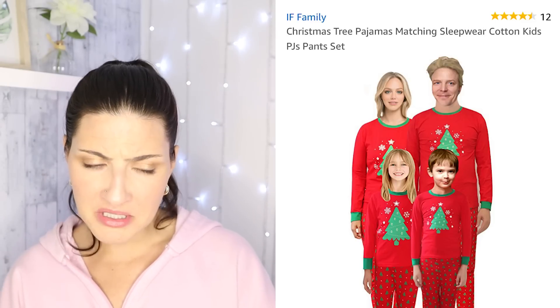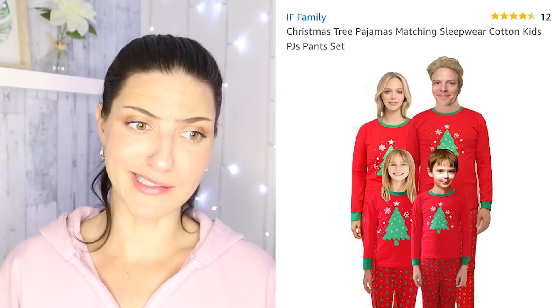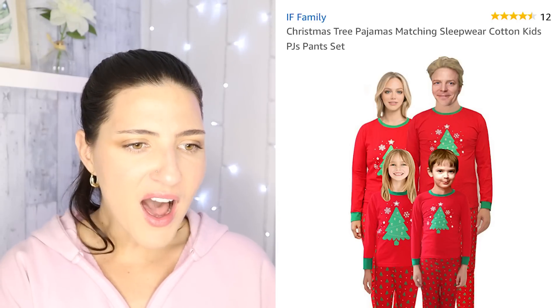What happened to their heads? Christmas tree pajamas matching sleepwear — cotton kids PJ pants set. If you zoom in on the dad in the photo, this is the worst Photoshop job I've probably seen. His face is photoshopped onto that hair. They really didn't even try to make this look good. Zero effort.